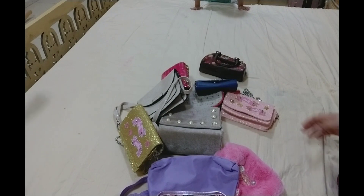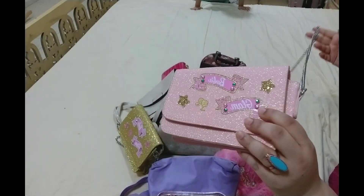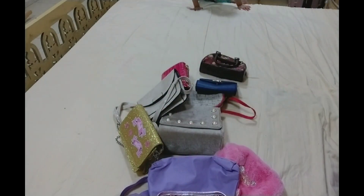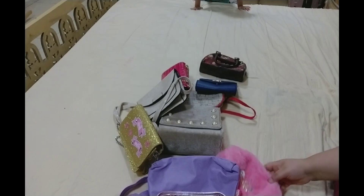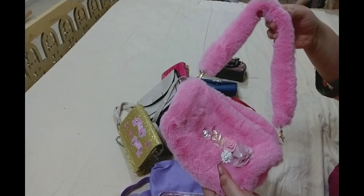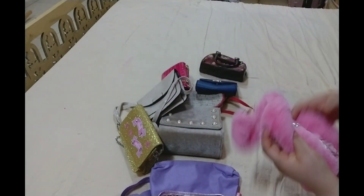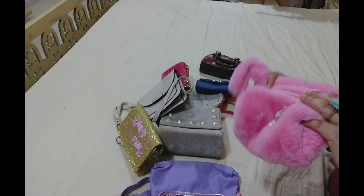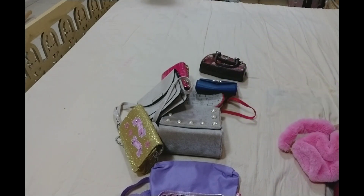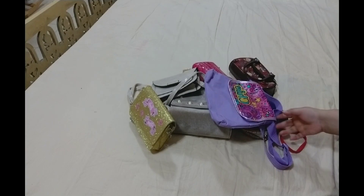Okay, this is again a pink color one and this is from the original Barbie brand. I purchased it from Baby Shop — or maybe Splash, I don't remember exactly. It's a pink color purse, again fluffy, and it's a cylinder shape. It's very cute; I liked it so much even I wanted it, but I got it for my daughter.